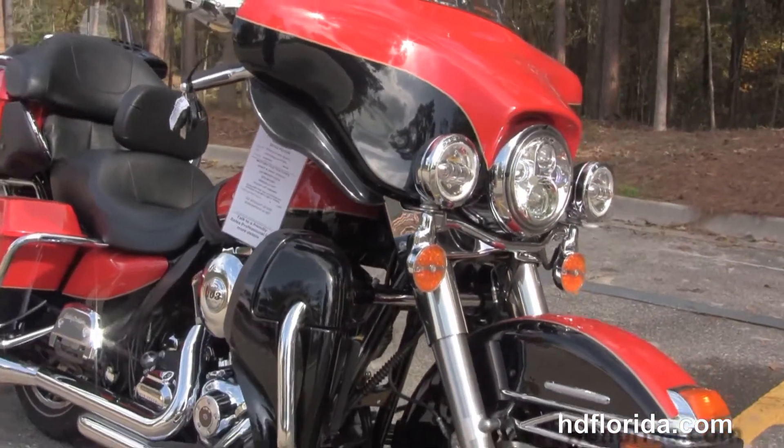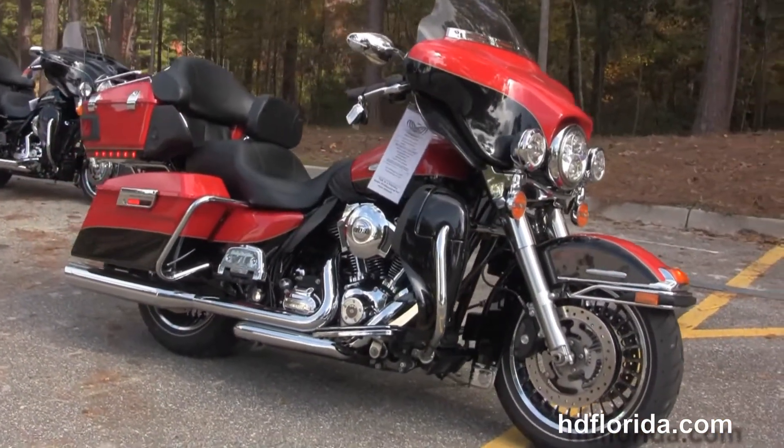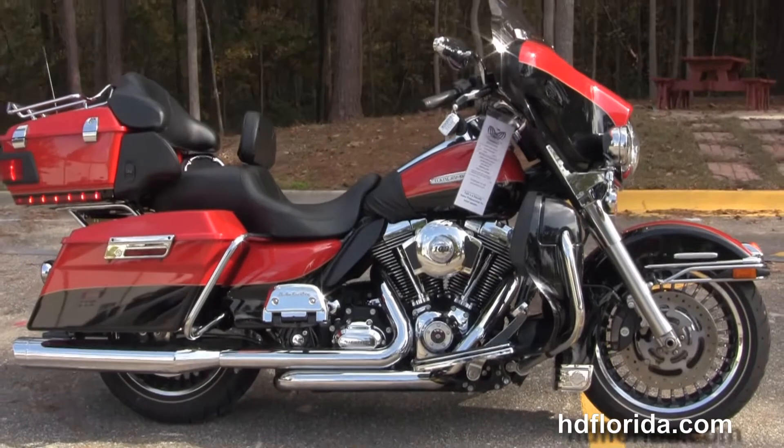Options and accessories on this bike retail out at over $3,000. Here at the world-famous Tallahassee Harley-Davidson, all our bikes are fully serviced and safety inspected. We take anything on trade — cars, boats, campers, guns, jewelry, artwork — you name it.